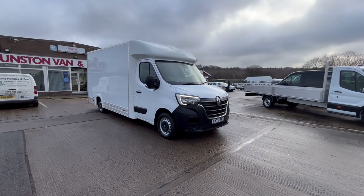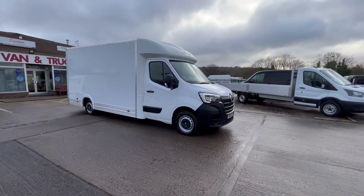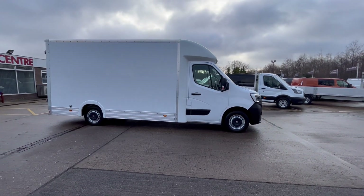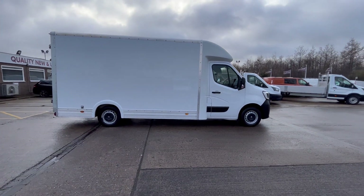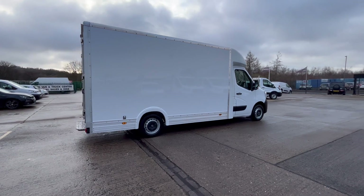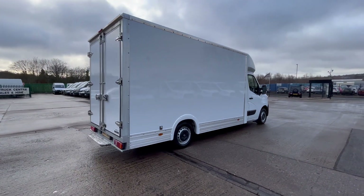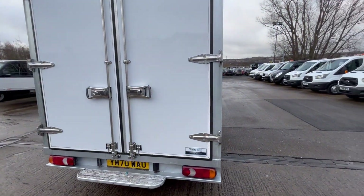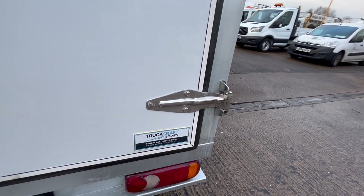February 2021, 70-reg Renault Master low loader, 2.3 dCi 145 brake horsepower, long wheelbase low loader luton van. It's got a 4.1 meter body on it internally, barn rear doors on there with your rear step. It's a Truckcraft body.